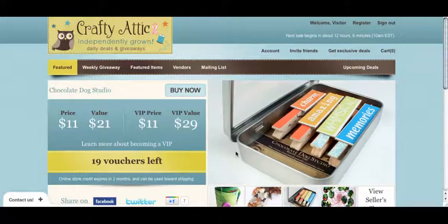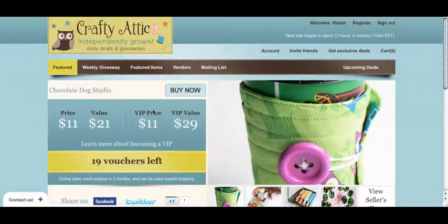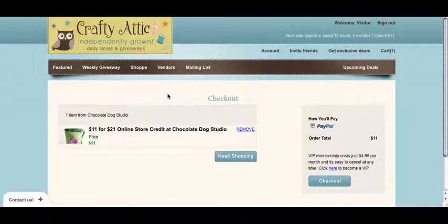So say you want to buy this deal from Chocolate Dog Studio. All you have to do is click Buy Now, and the voucher is added to your cart. If you want to keep shopping, you can click Keep Shopping and be brought back to the homepage, or you can check out. We accept PayPal — you can also pay with credit or debit card without having to log in to PayPal, but PayPal is definitely the quickest and easiest way to check out.